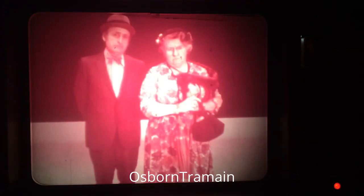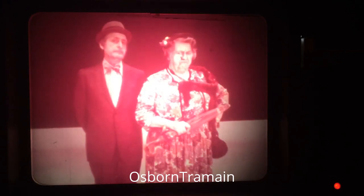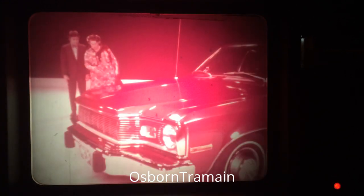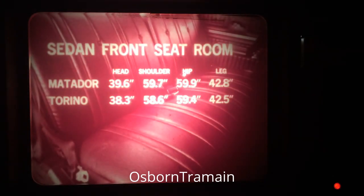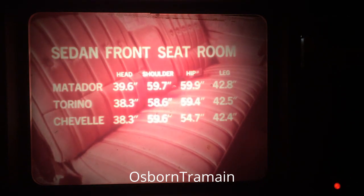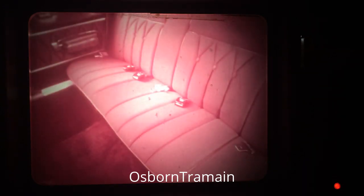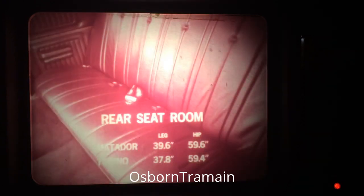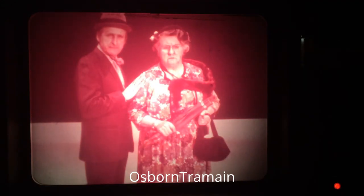Even though the outside dimensions of Matador are generally smaller than the competition, Matador has the edge in a lot of interior categories. That Matador four-door sedan, for example, has the exterior of a mid-size car, but inside it's more like a full-size car — with more front head, shoulder, hip, and leg room than the Torino, Chevelle, and in the back it has more leg and hip room than anybody else. That adds up to spacious comfort for up to six adults.